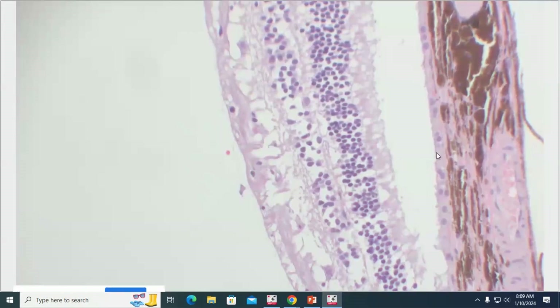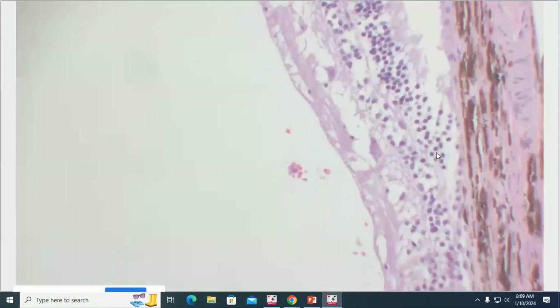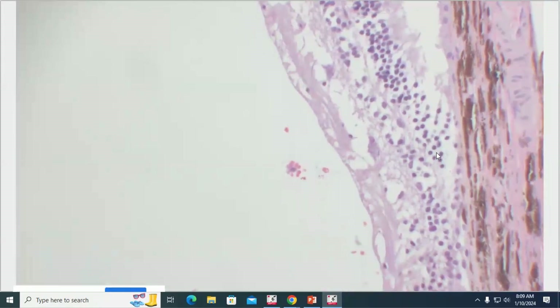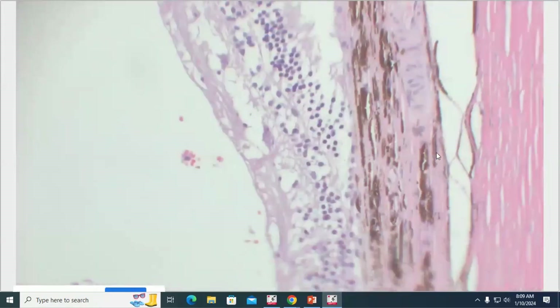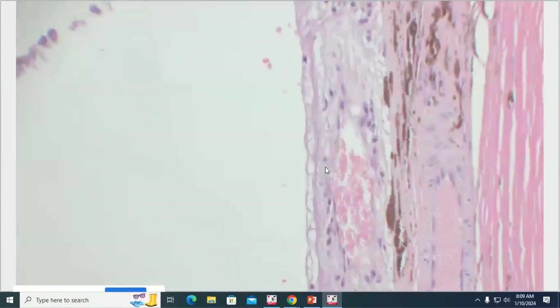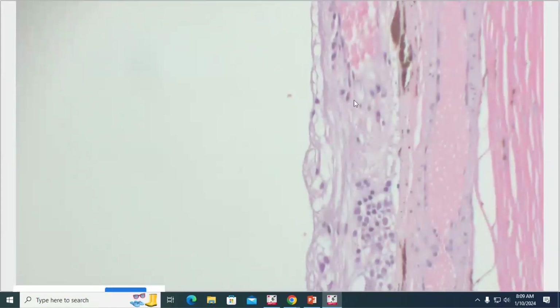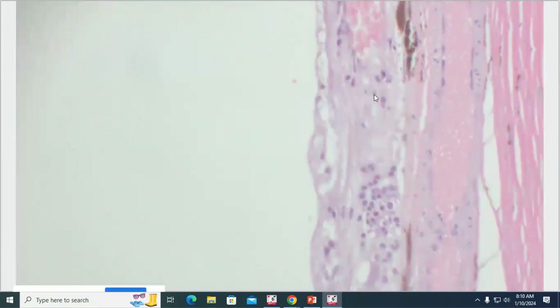As we move closer to the optic nerve, all of a sudden those RPE cells disappear, and concurrent with that is a fairly abrupt atrophy of the outer nuclear layer. Closer to the optic nerve it tends to be more full-thickness retinal atrophy. There are a few plasma cells in the retina but very little inflammation. Getting a little more significant the closer we get to the optic nerve.